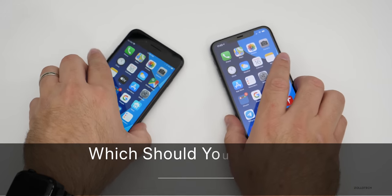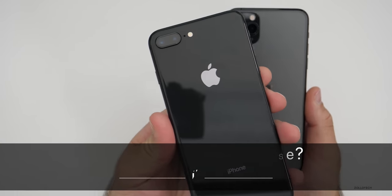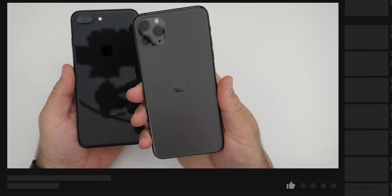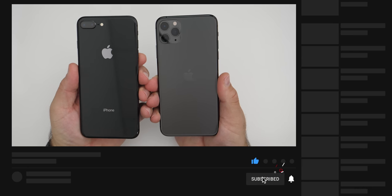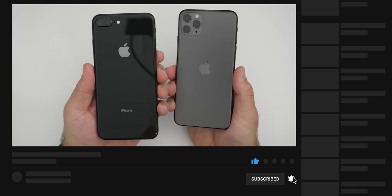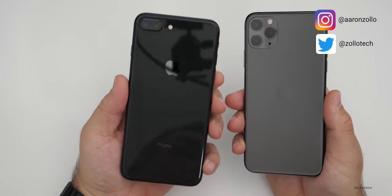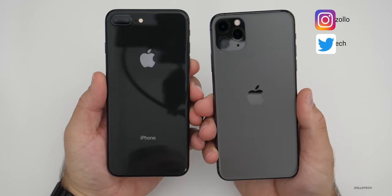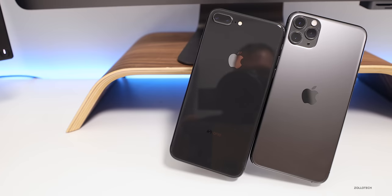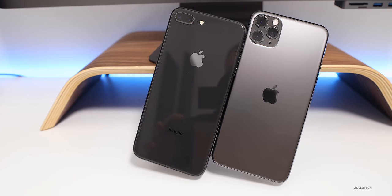Hi everyone, Aaron here for Zollotech. The iPhone 8 Plus and the iPhone 11 Pro Max are currently the oldest and newest phones offered from Apple directly at the Apple Store or from apple.com. You can get these new, but anything older than the iPhone 8 or 8 Plus is not available new from Apple — you can get it refurbished or used, or leftover at other stores.